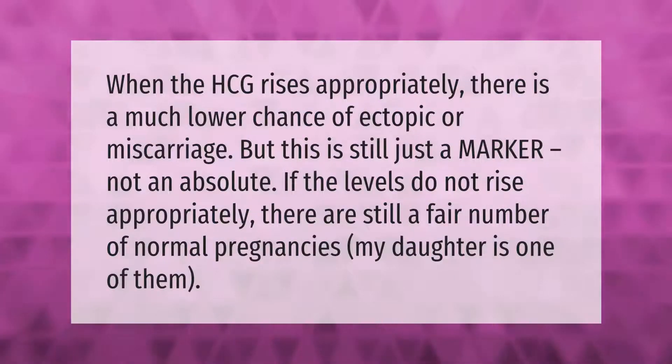When the HCG rises appropriately, there is a much lower chance of ectopic pregnancy or miscarriage. But this is still just a marker, not an absolute. If the levels do not rise appropriately, there are still a fair number of normal pregnancies — my daughter is one of them.